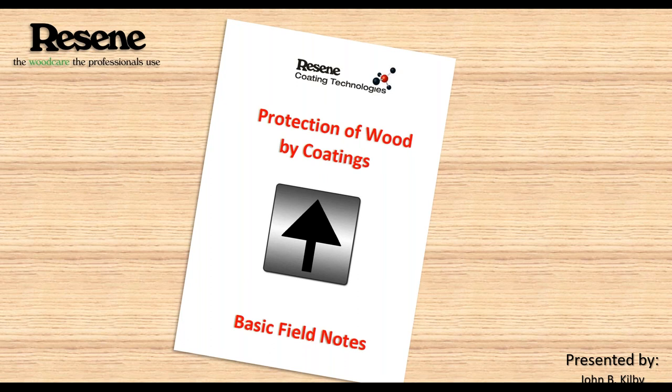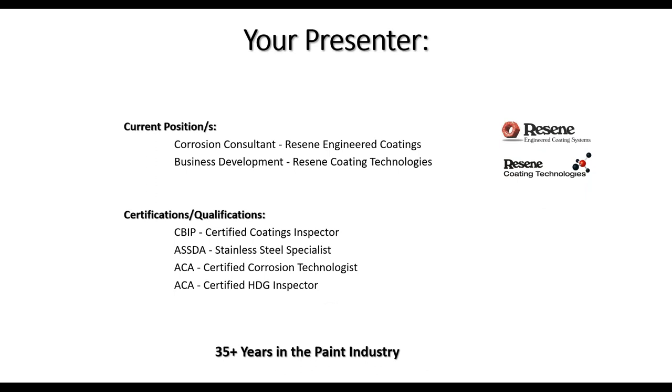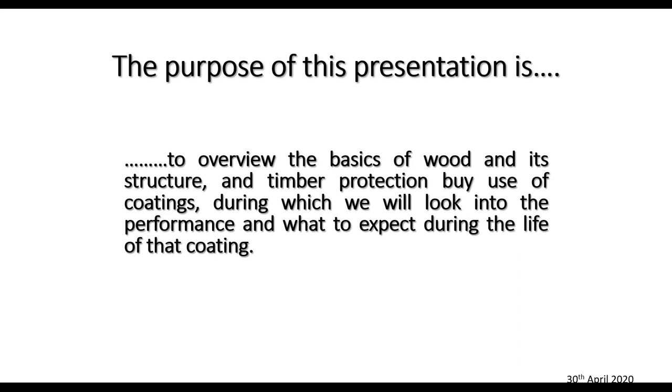Thank you Rob and hi everybody, great to see you all again. This is a one-day presentation that I've put together for our staff and I've tried to squeeze it dramatically to get it within one hour. I've been in paint for quite some time — 35 years — and even though steel is my background I have a lot of information and work around timber. The purpose of this presentation is to overview the basics of wood and its structure, and timber protection by use of coatings.